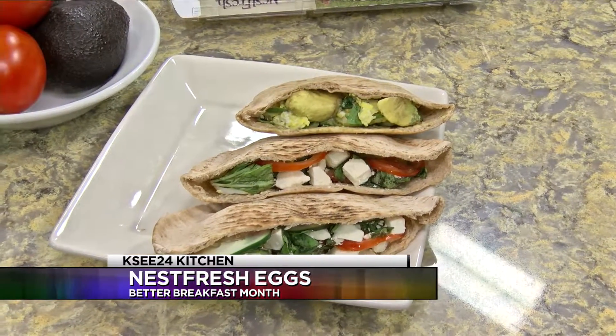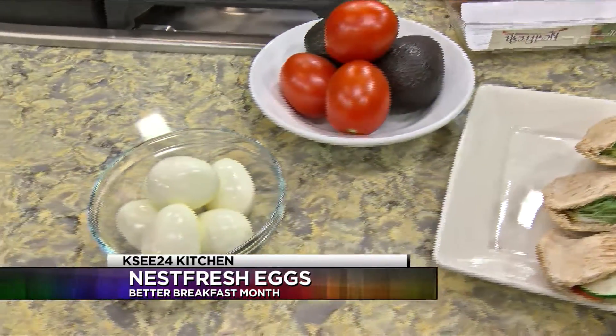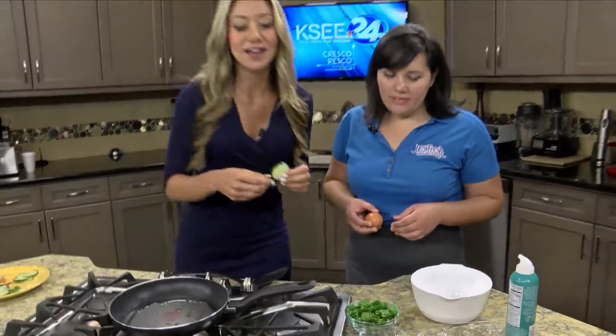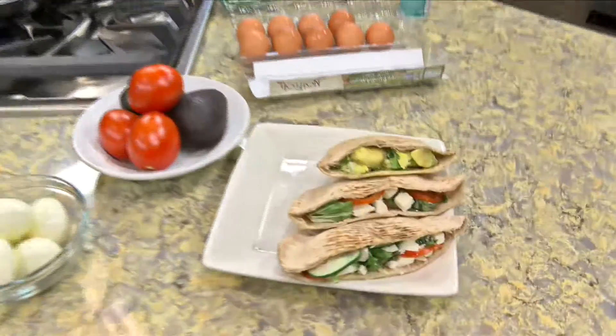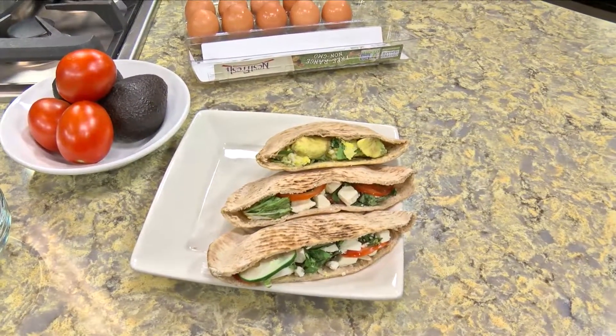We want to start not with a sugary breakfast but with a breakfast that has a little bit of whole grain, some fresh produce, and lean protein like eggs. In our last segment we featured the Mediterranean pita pocket, which is an easy way to have your breakfast — it's grab and go.